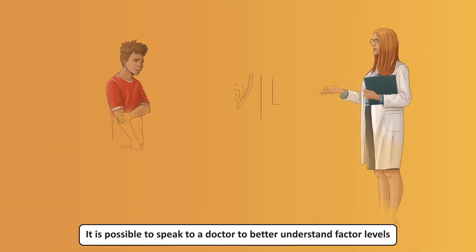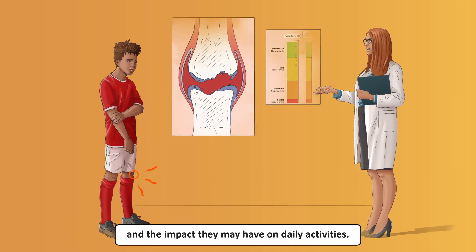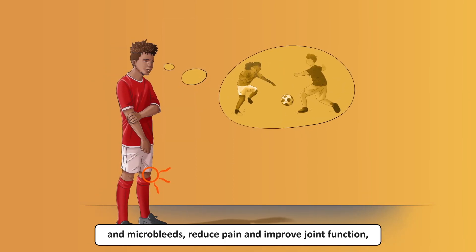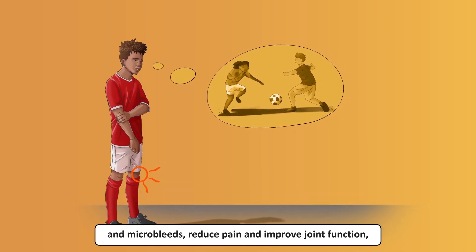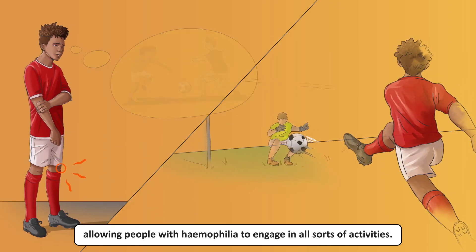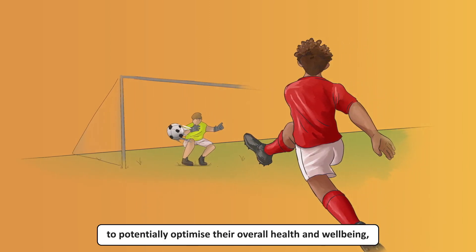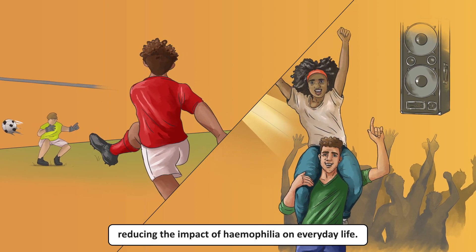It is possible to speak to a doctor to better understand factor levels and the impact they may have on daily activities. Normalizing haemostasis can lower the risk of clinical bleeds and microbleeds, reduce pain and improve joint function, allowing people with haemophilia to engage in all sorts of activities. People with haemophilia could pursue opportunities to potentially optimize their overall health and well-being, reducing the impact of haemophilia on everyday life.